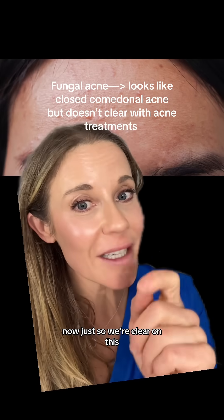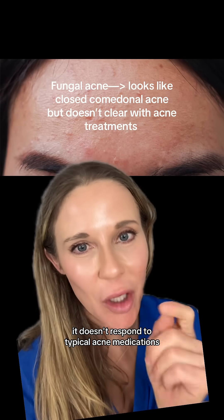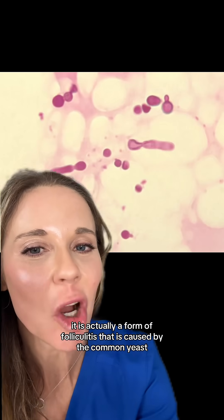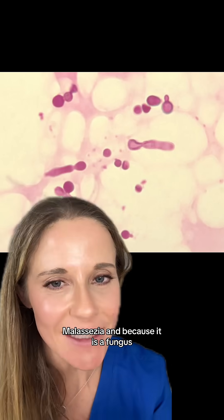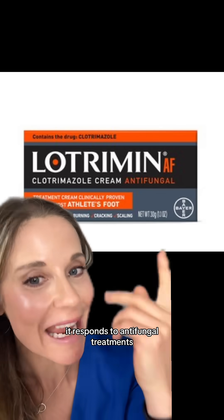Fungal acne is not like normal acne. It doesn't respond to typical acne medications. It is actually a form of folliculitis that is caused by the common yeast malassezia. And because it is a fungus, it responds to antifungal treatments.